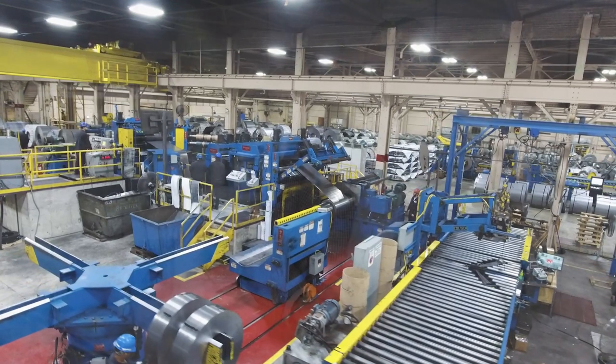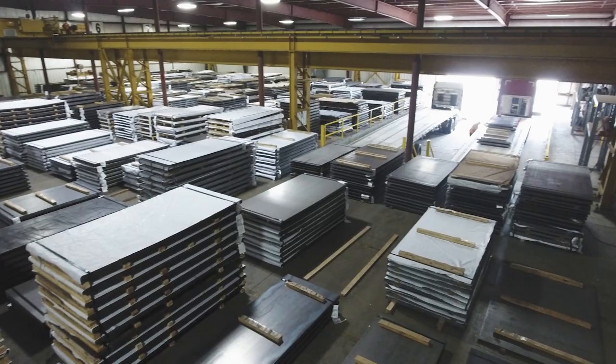Alliance Steel is a flat roll steel service center. We have our main location here in Northwest Indiana. We also have sales divisions in Memphis and Atlanta.